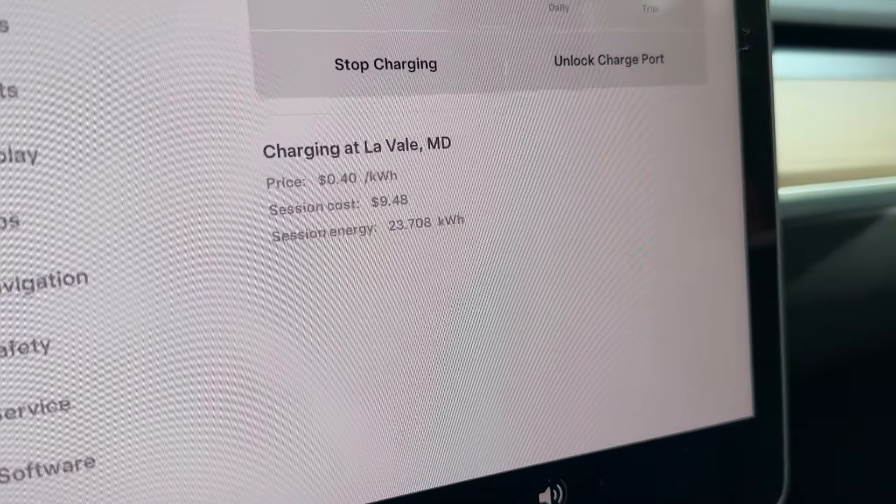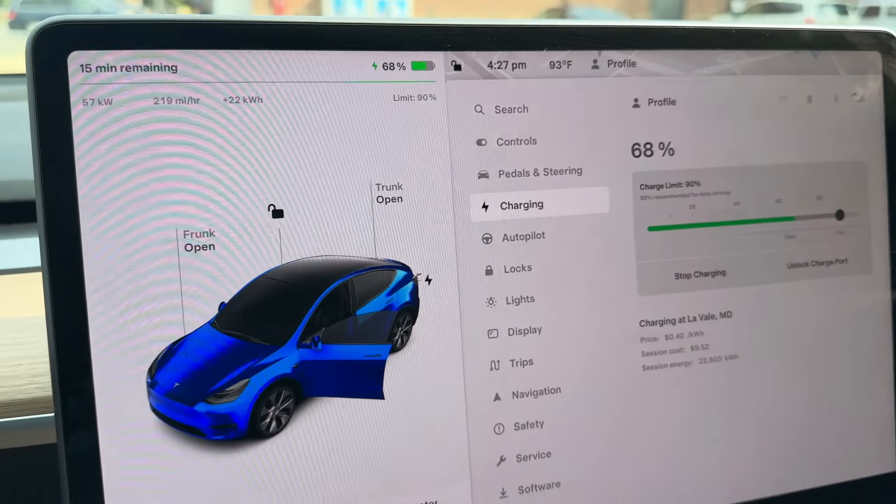Right now the cost is $9.48 at $0.40 per kilowatt hour — not horrible. After about 25 minutes — about 10 minutes longer than I expected — we're at 90%, and it cost about $16 to charge from 35% to 90%. Could be faster; turns out this was a V2 station, which explains why I was surprised. Back on the road, getting to my destination around 6 PM — about four hours total including charging. I thought I'd stop about 20 minutes max, but I'm still making it in about four hours and ten minutes for this 200-plus-mile journey.